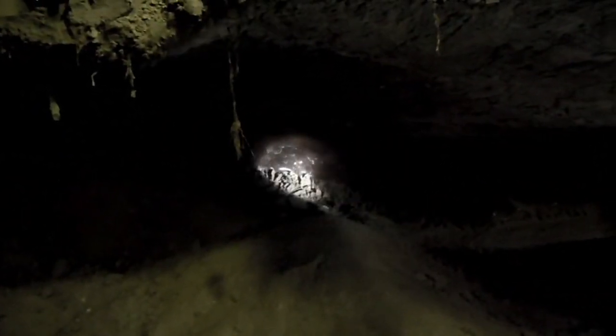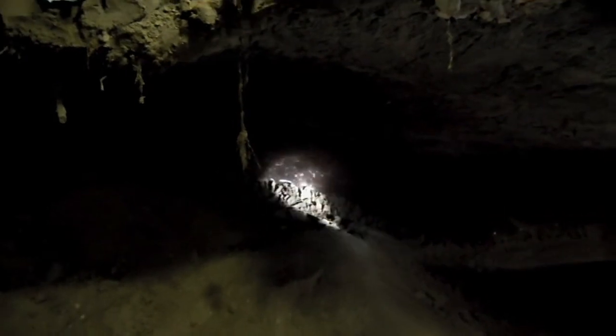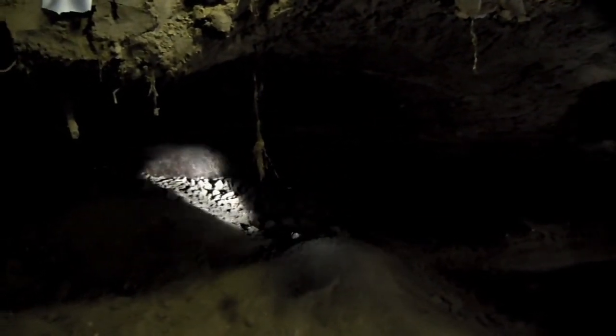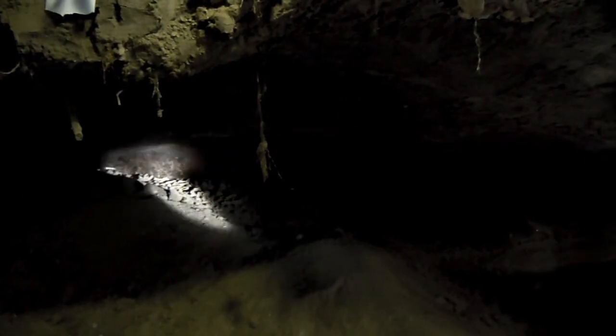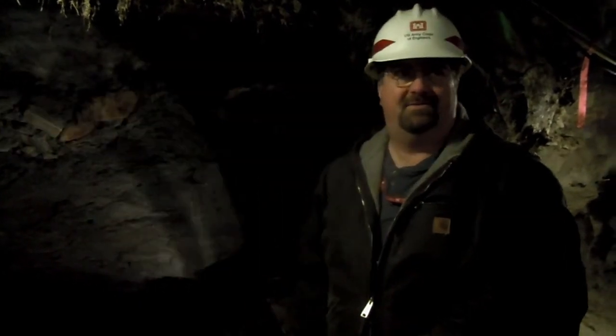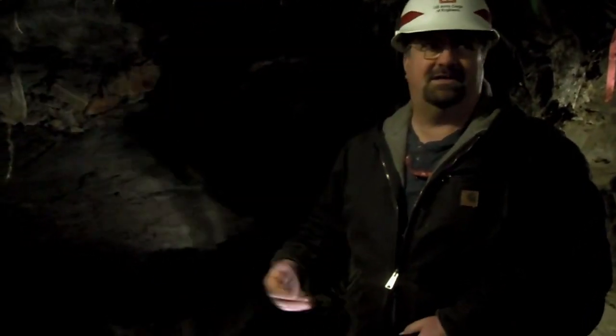At some point somewhere along the line, it froze real quick. Sometimes we get early freezes here in early September or October. Something happened to cause the lake to get covered with silt — it could be a big wind event that brought a lot of silt. When the glaciers retreated, there was a lot of silt in the valleys here.